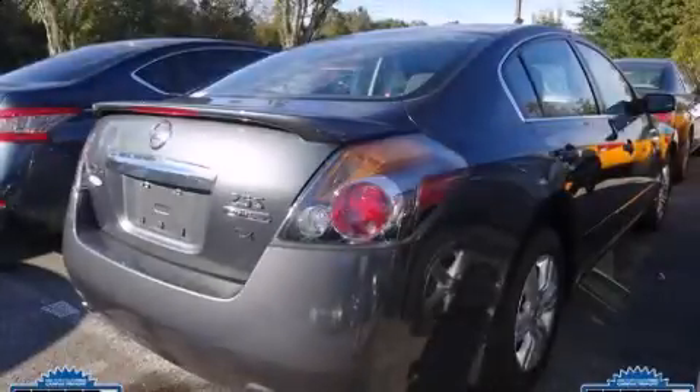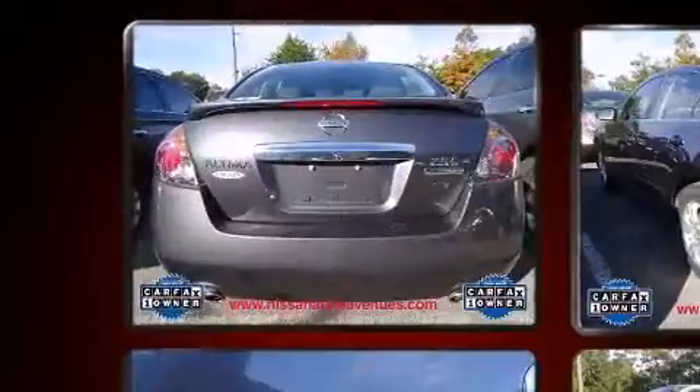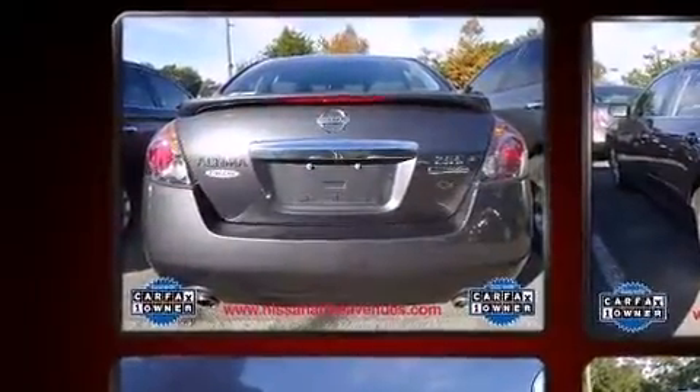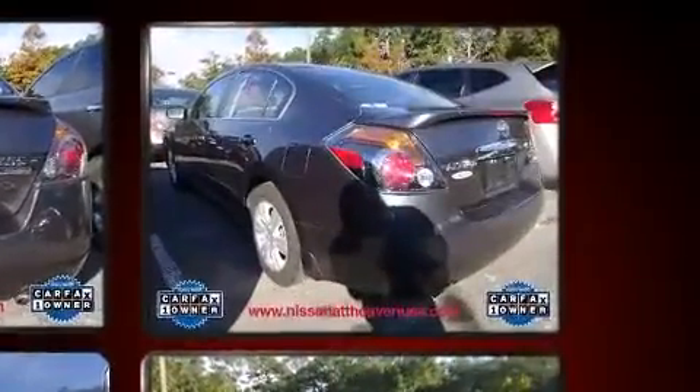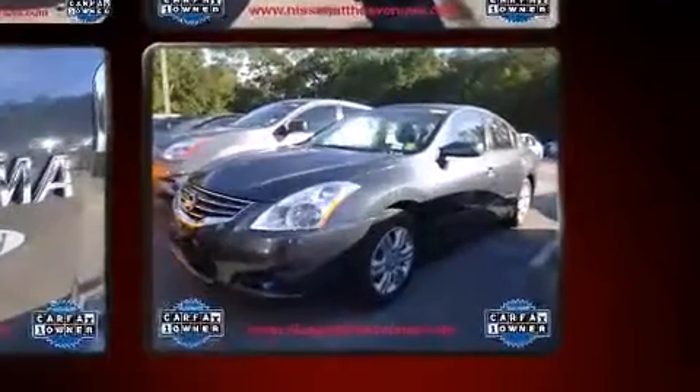Here's a great deal on a 2011 Nissan Altima. This four-door, five-passenger sedan just recently passed the 60,000 mile mark. Smooth gear shifts are achieved thanks to the efficient four-cylinder engine, providing a spirited yet composed ride and drive.